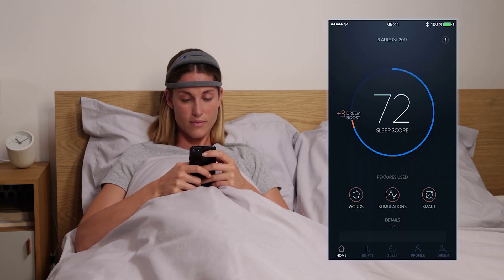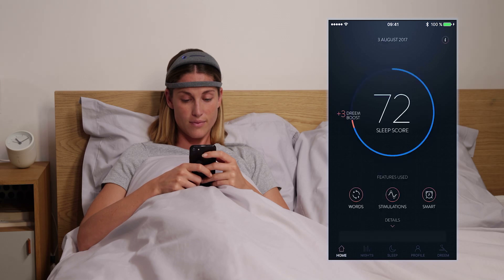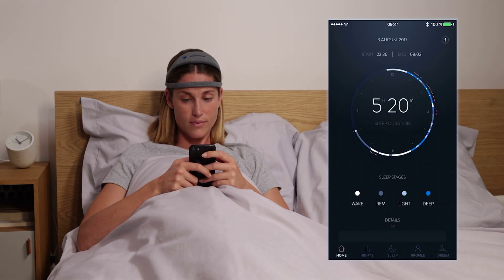The Dream Boost metric is your total sleep enhancement based on deep sleep stimulation, time to fall asleep, and impact of the smart alarm. You can also dive deeper into various details about your sleep, including duration of all stages.